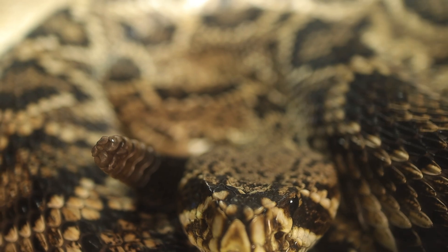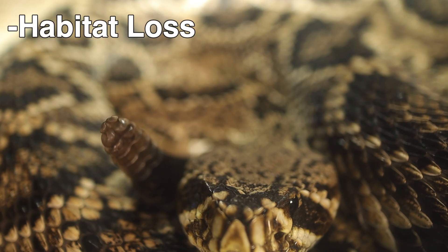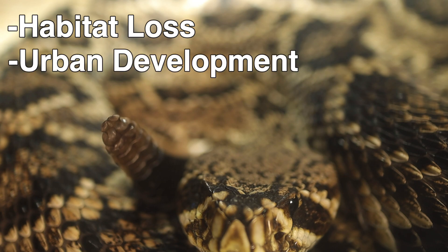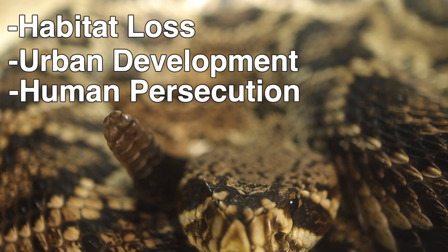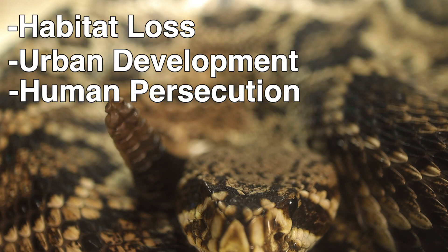Although the Eastern Diamondback is not currently listed as endangered, its populations are declining due to several factors. Habitat loss from the clearing of forests and scrubland for agriculture and urban development has significantly reduced its natural habitat. Due to fear and misunderstanding, Eastern Diamondbacks are frequently killed by humans, and this is worsened by rattlesnake roundups where large numbers are captured and killed for sport.